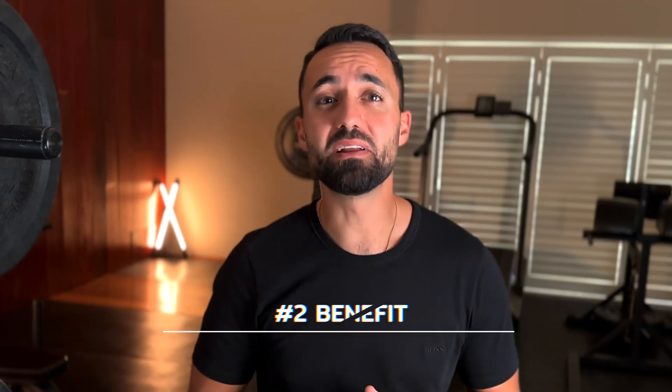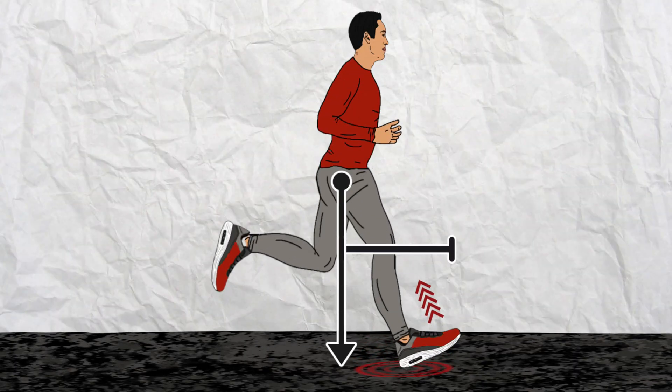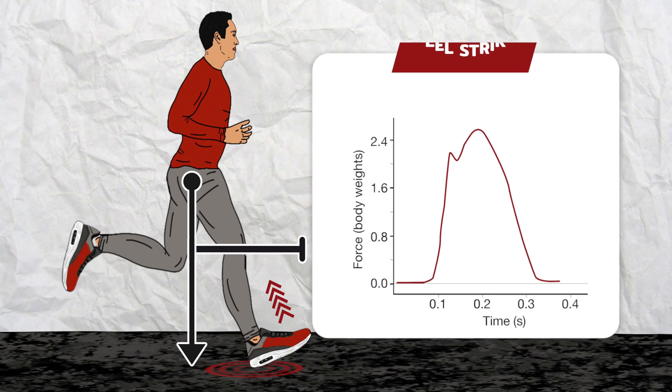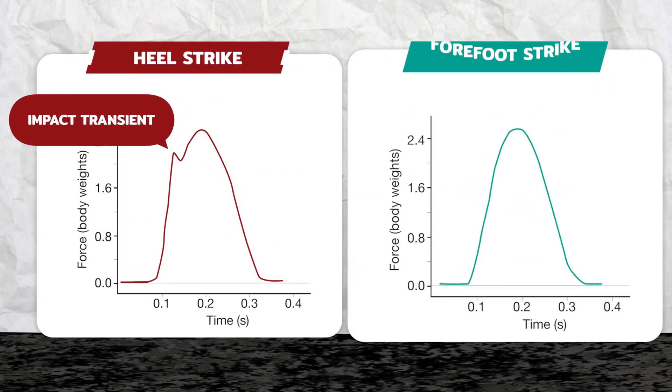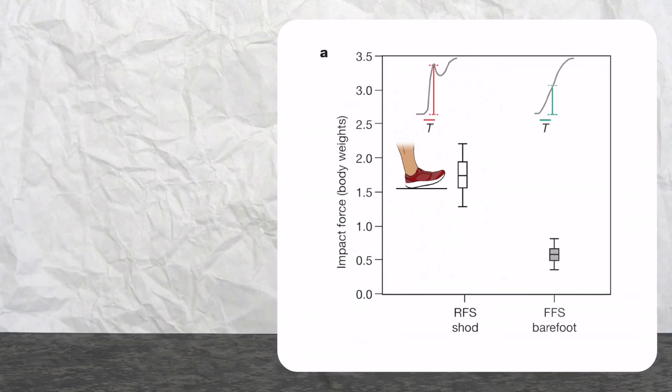This brings us to the second benefit, which is a reduction in impact forces. When the foot lands ahead of the body and collides with the ground at the heel, there is a very sharp force spike known as the impact transient, which is non-existent in forefoot striking barefoot runners. These additional forces add up over thousands of steps, causing cushioned shoe runners to incur more total force in their bodies compared to minimalist shoe runners.